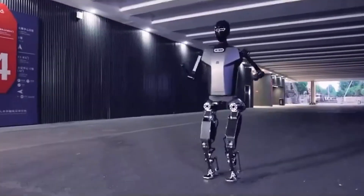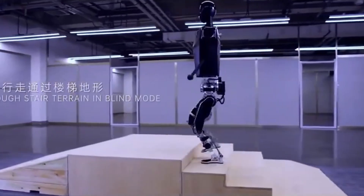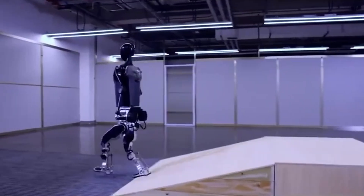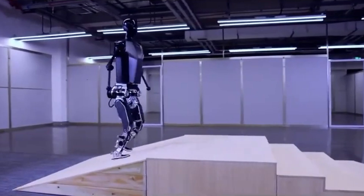Open sourcing the robot fosters transparency, allowing users to verify its safety, security, and functionality. It also serves as a valuable educational resource, encouraging study and research in robotics.